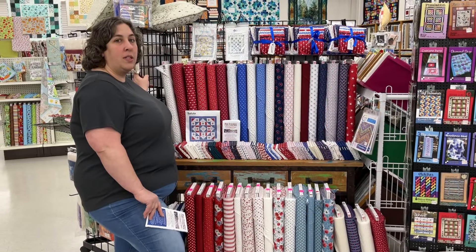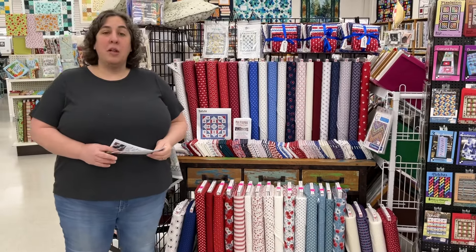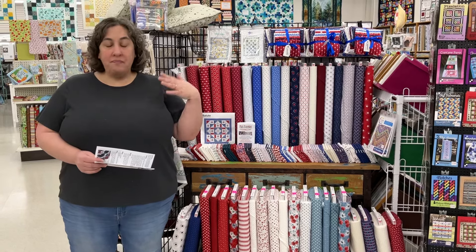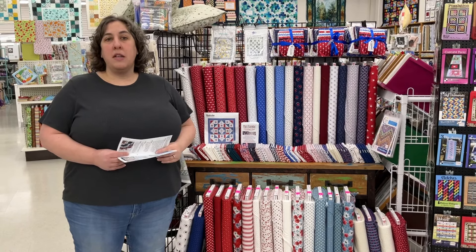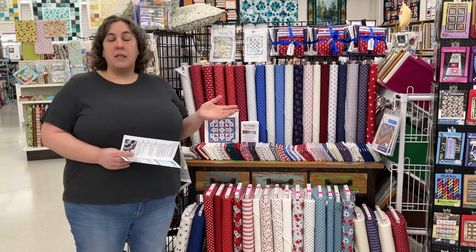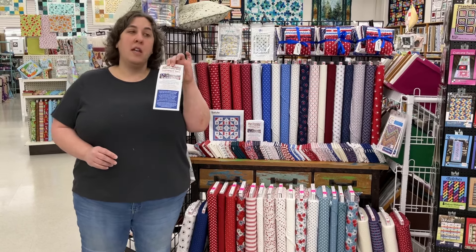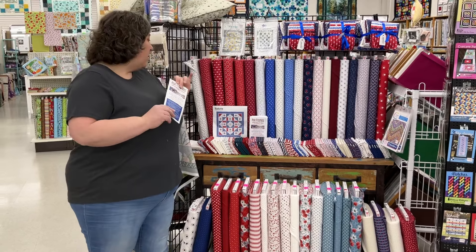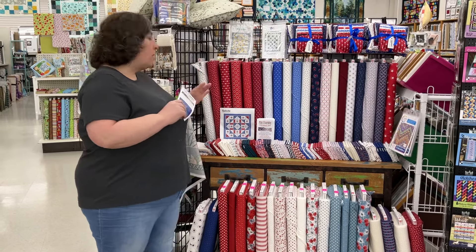We're starting to collect our Hero Quilt donations for this year. If you're not familiar with what that is, we have a great program here where we collect patriotic quilts and hang them throughout the store. Customers can come and vote on their favorites, and the top three winners get gift cards. Then all of the quilts are donated to American Hero Quilts — it's an amazing organization. We have pamphlets in the store with all the requirements. We are collecting quilts through May 6th and then they will hang in the store May 10th through June 10th.